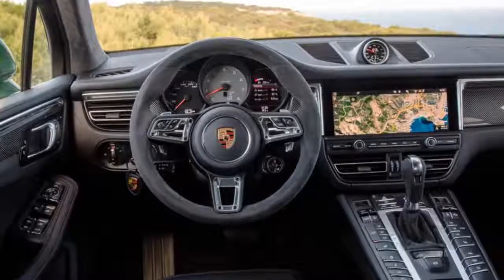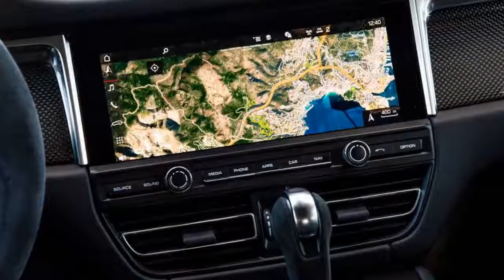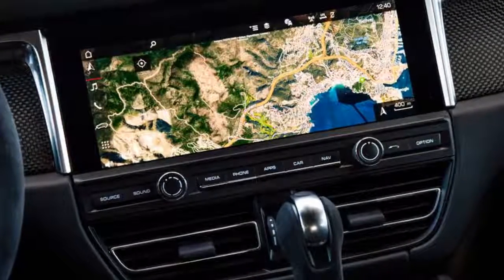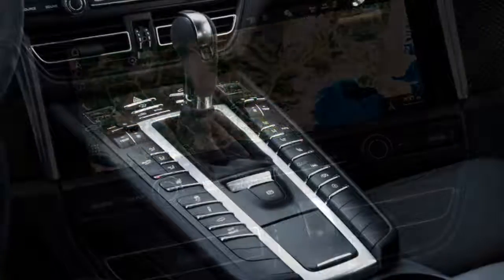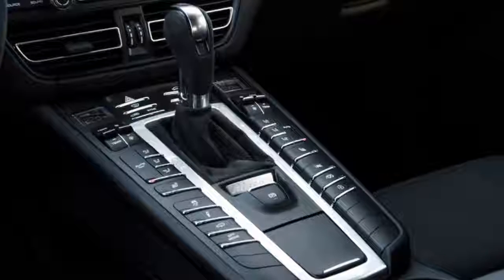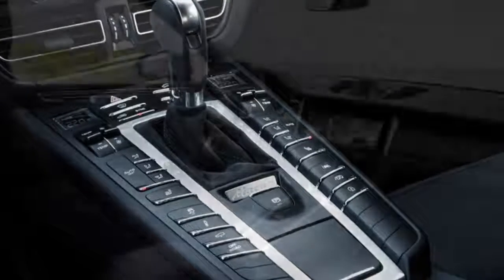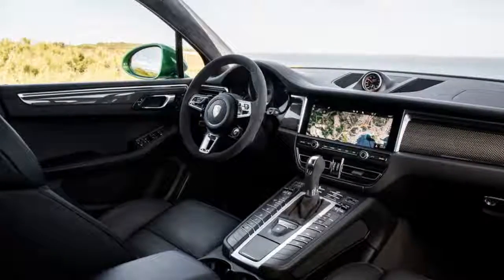So far Porsche has only revealed the base Macan and the mid-range Macan S. The base model sticks with its 248-horsepower turbocharged 2.0-liter inline-4, with Porsche saying it will hit 60 mph in a brisk 6.1 seconds. The Macan S is the volume model, and for 2019 it gains a new single-turbo 3.0-liter V6, replacing last year's twin-turbo V6. The new engine is shared with the Cayenne and Panamera, making 348 horsepower and 354 lb-ft of torque — both slight increases over the previous V6.